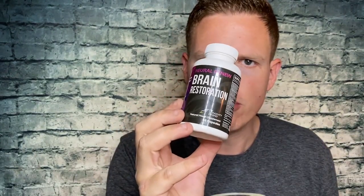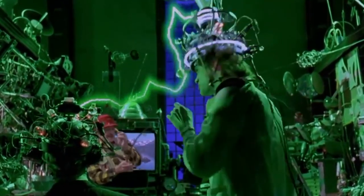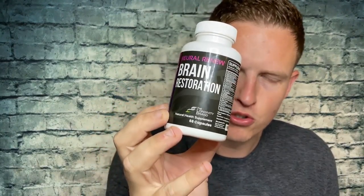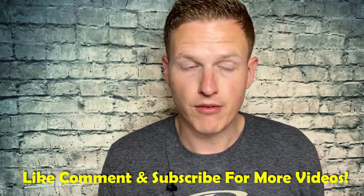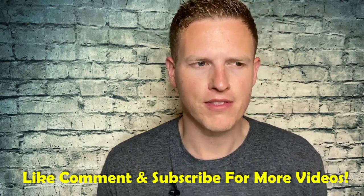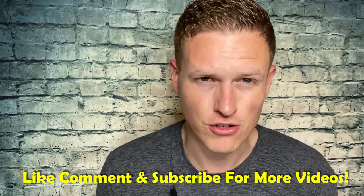The best cheap nootropic ever. Hey, what's up guys? It's Josh. Today I want to do a little review on this Brain Restoration — one of my absolute favorite nootropics that I came across recently. And it is so cheap. I think this was like $7.50 shipped. I just love this product so much.